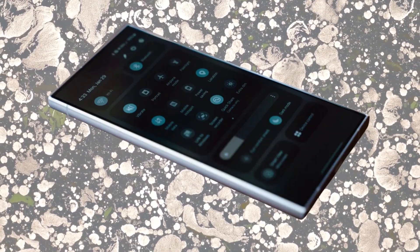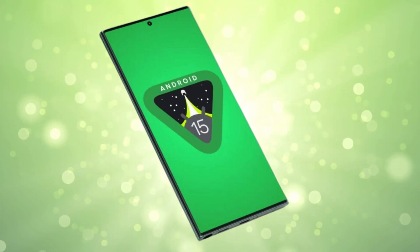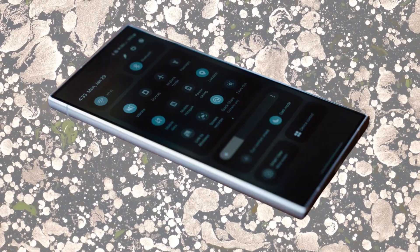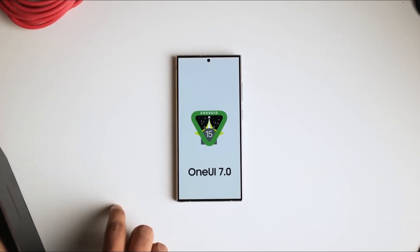Next in line are Samsung's latest foldable phones, the Galaxy Z Flip 6 and Z Fold 6. These devices are designed to take full advantage of One UI 7's new features, specifically those optimized for foldable displays. If you're using one of these foldables, you can expect some really cool, foldable-specific enhancements.